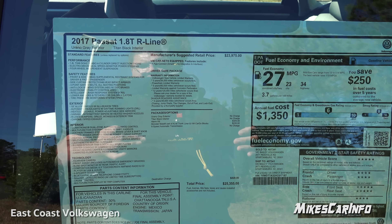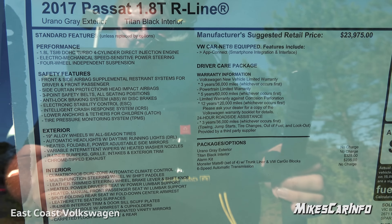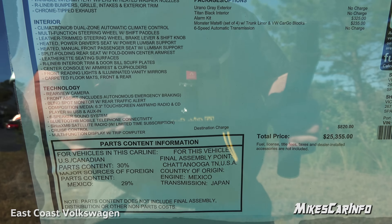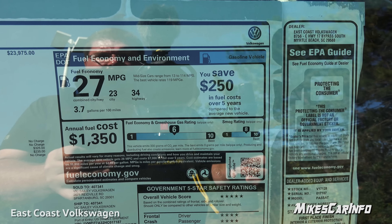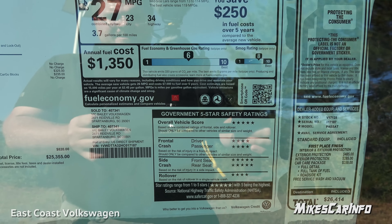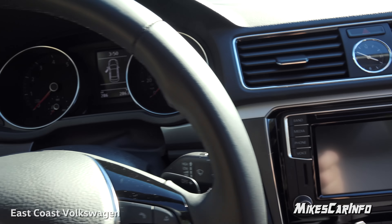Let's take a quick look at the window sticker — use the pause button to get more information off of it. Fuel economy is 34 MPG on the highway, 23 in the city, with an average of 27. Let's go ahead and start it up using the switchblade key.